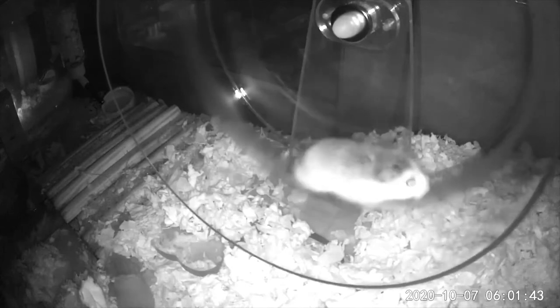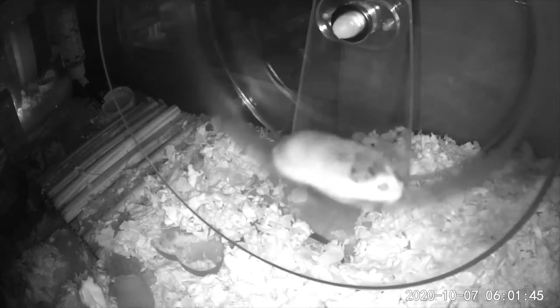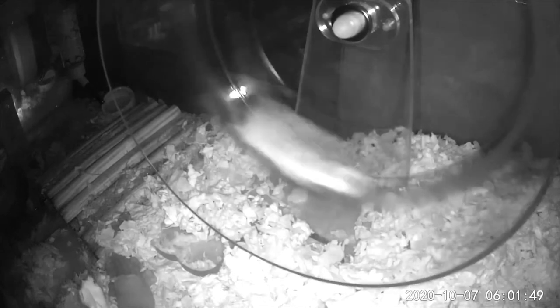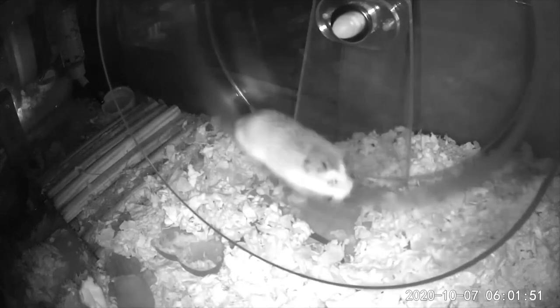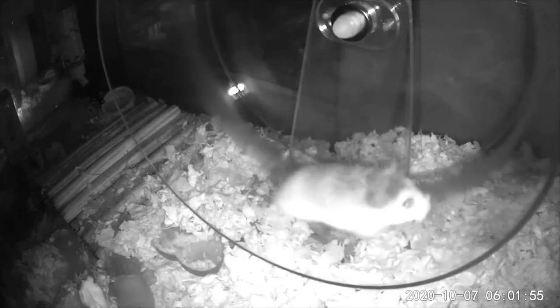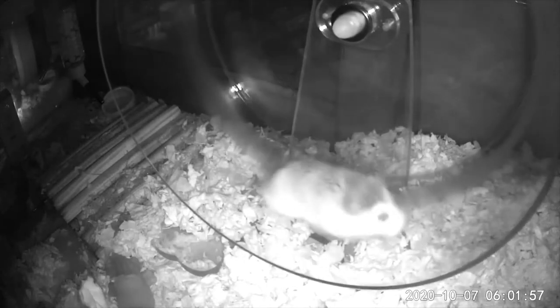The thing that is tricky about it is that it's really slick, so sometimes I watch him run on it and it feels like it's hard for him to get traction. I don't know if he's thinking in his little hamster mind, 'oh this sucks, I hate this wheel,' or maybe he's thinking, 'this is amazing, I'm getting such a good workout.'